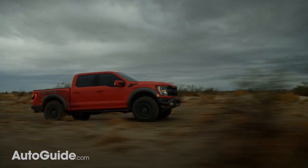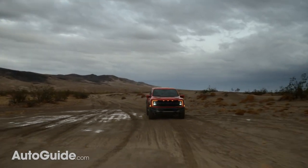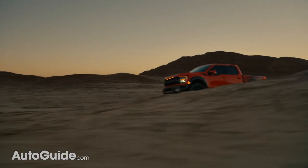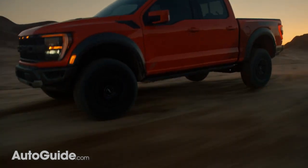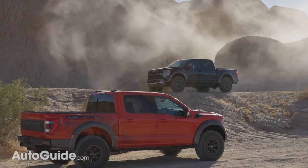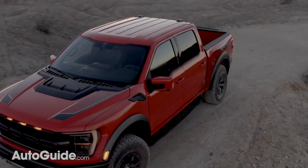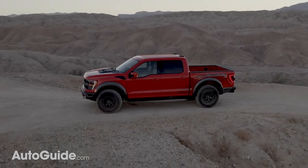What keeps the Raptor out of the top spot is its relative lack of power next to the Ram TRX. Ford says the new Raptor will be powered by a 3.5-liter EcoBoost turbocharged V6 engine, and while the company has not revealed its power output, the outgoing 2020 Raptor boasted 450 horsepower and 510 pound-feet of torque from a similar engine. Next year, Ford says it will add a Raptor R variant with V8 power to challenge the Ram TRX. The 2021 F-150 Raptor's towing capacity is 8,200 pounds and its maximum payload is 1,400 pounds.